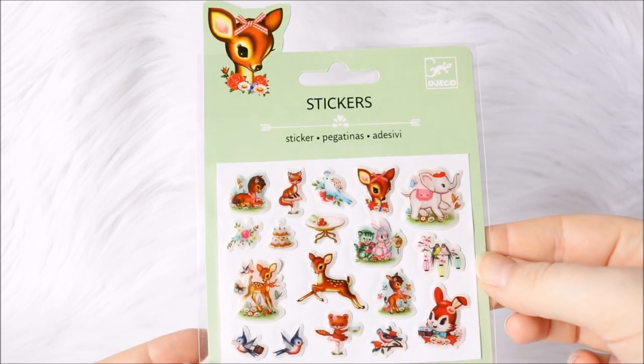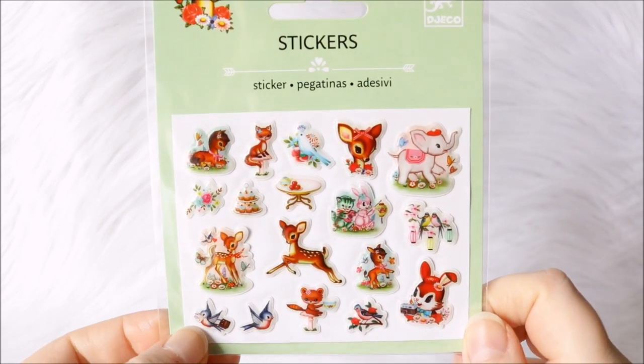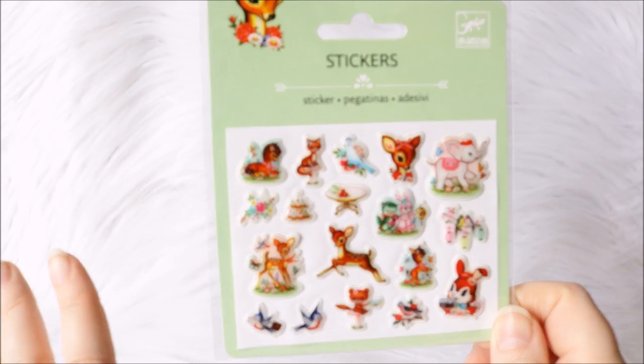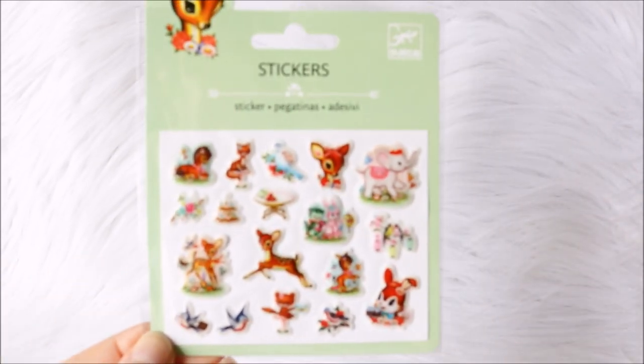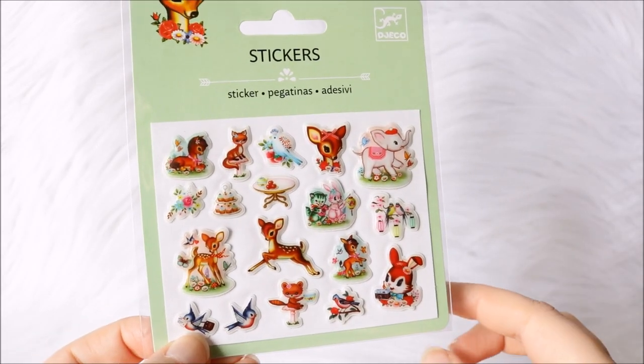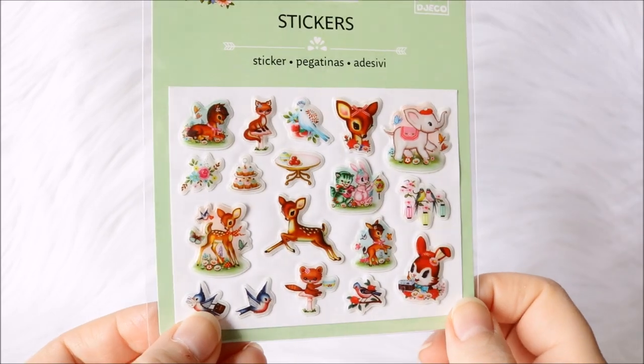Next up I have some animal-themed stickers. This is the same brand as the other one with ice creams — just super cute animals with a vintage retro theme, and they look super cute. They are a decent size for both scrapbooking layouts and pocket scrapbooking like Project Lifestyle, so I'm going to use those pretty soon.